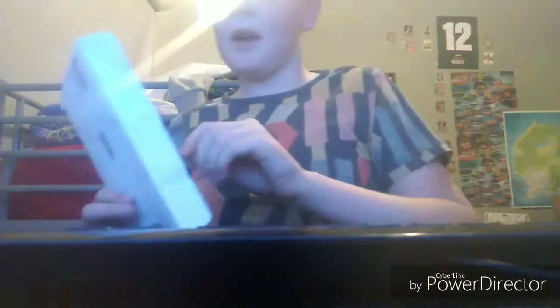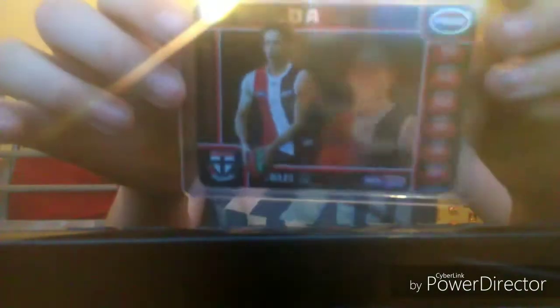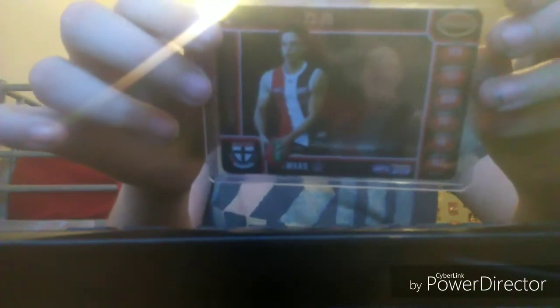So this one is Jack Billings. We have another one of the congratulations pamphlet things, and this is the Jack Billings prize card. Looks pretty sweet — looks really nice actually. Jack Billings and the Jake Carl — it smells fresh. Let's try and pull it out.